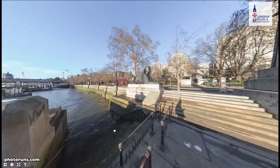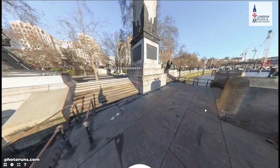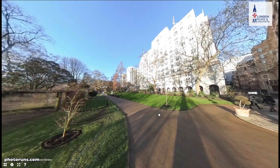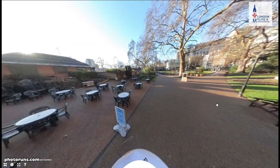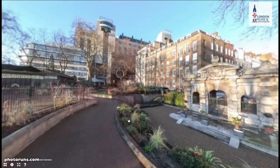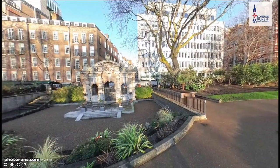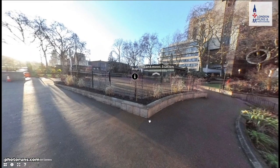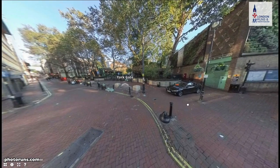We go around Cleopatra's Needle — here's what it should look like with views of the river in front of you. As we swing around, we head back the same way we've come. Back in the gardens we turn right towards the cafe, going past Cleopatra's Needle. We can see the cafe in front of us, then Robert Burns ahead, and the site of the old Adelphi, before we get back to York Gate.